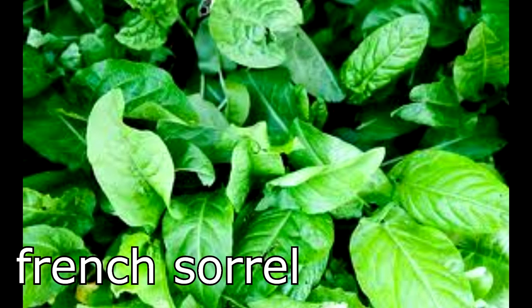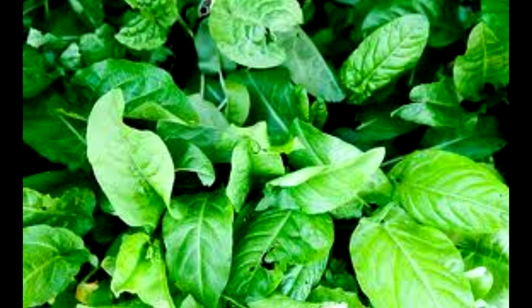We grew French sorrel years ago and really enjoyed it. Unfortunately, I accidentally killed the plant with my overenthusiastic mulching. But we're ready to give it another try and this time I'll go easy on the mulch.